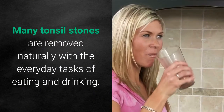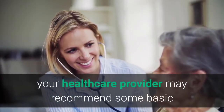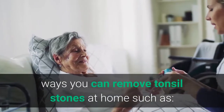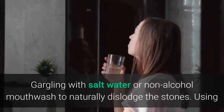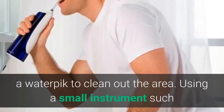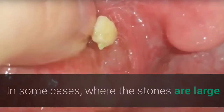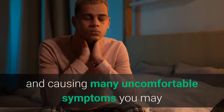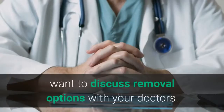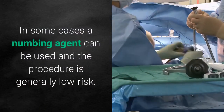Removal of tonsil stones: Many tonsil stones are removed naturally with the everyday tasks of eating and drinking. If you notice a frequent buildup of stones in your tonsils, your healthcare provider may recommend some basic ways to remove them at home, such as gargling with salt water or non-alcohol mouthwash to naturally dislodge the stones, using a water pick to clean out the area, or using a small instrument such as a cotton swab to dislodge the stones. In cases where the stones are large and causing many uncomfortable symptoms, you may want to discuss removal options with your doctor. A numbing agent can be used and the procedure is generally low risk.